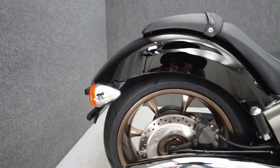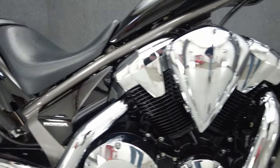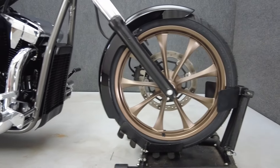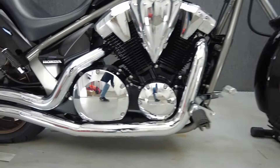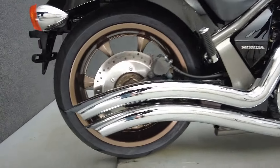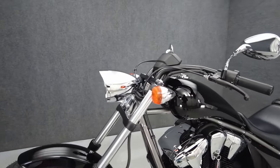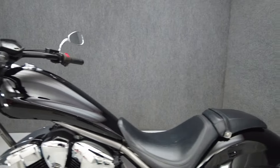The Fury looks like a chopper but offers reliable performance and handling, making it a great option for a rider who likes customs but not custom setbacks. Powered by a 1312cc V-twin engine, the Fury puts 57 horsepower and 79 foot-pounds of torque through a five-speed transmission. It has a 26.9-inch seat height and a drive weight of 663 pounds.